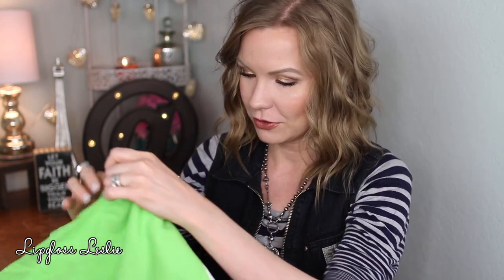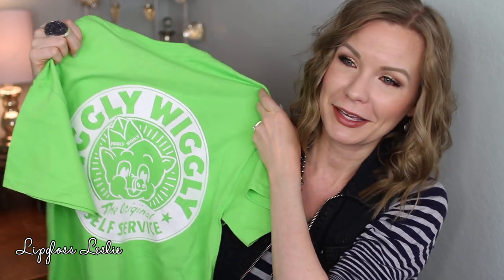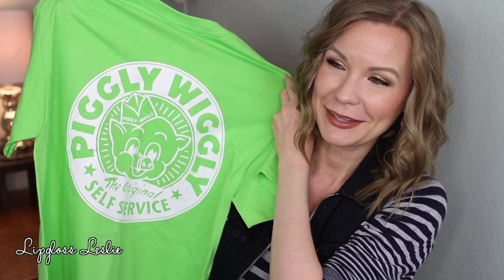Now we're moving on to non-makeup gifts. My sister and brother-in-law went on a trip recently and they were near a Piggly Wiggly. We used to have Piggly Wigglies in Texas, so I have lots of memories of them and we don't have them anymore. I was so excited that they had one there, so they brought me back a mug - which is adorable, I just love this - and then a t-shirt with the logo on it. I just think it's so cute. It brings back good memories. I thought that was such a sweet, adorable gift.